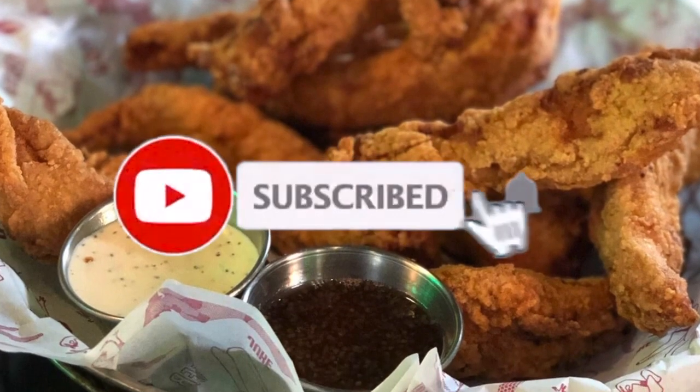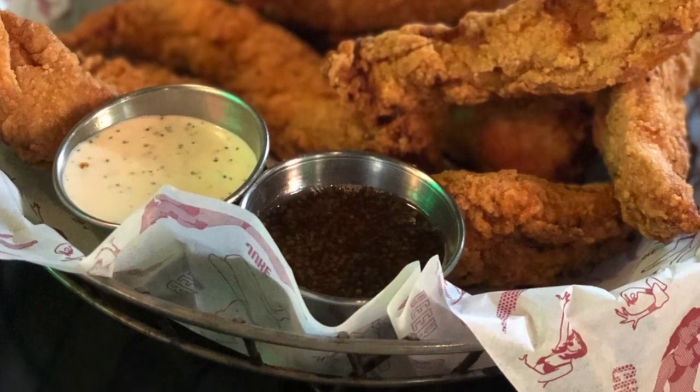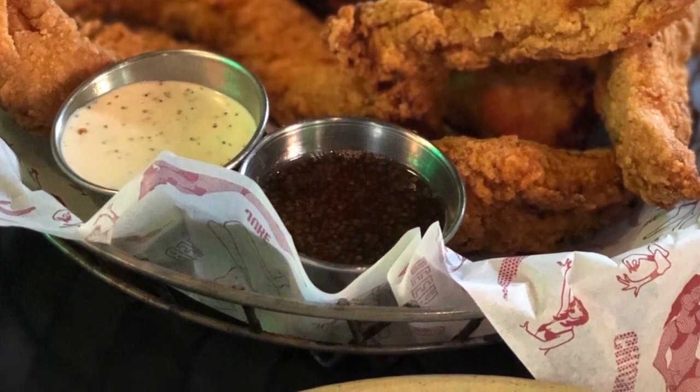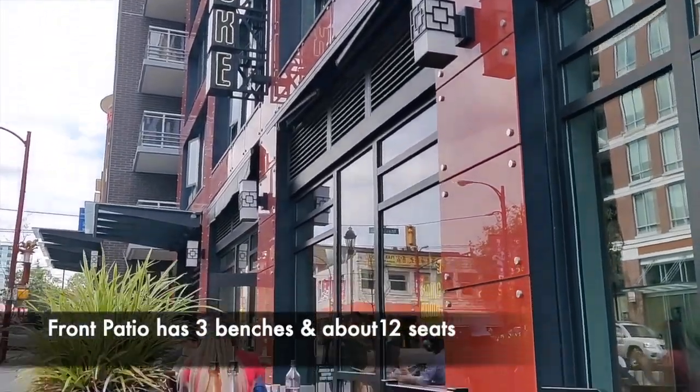If you haven't subscribed to our channel, make sure you subscribe and hit the bell icon. Through your subscription we're able to bring you these great videos. Jupe Chicken has two locations: one on Davie Street and another one in Chinatown.